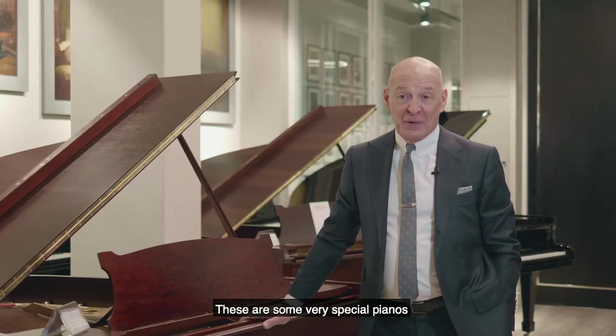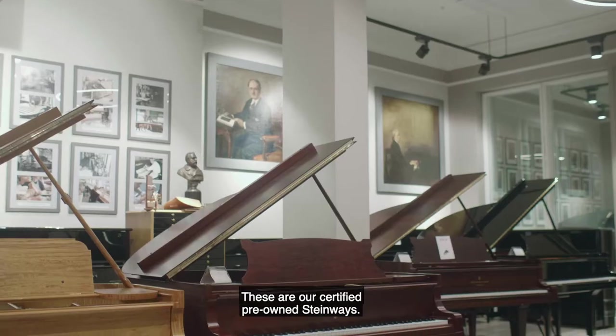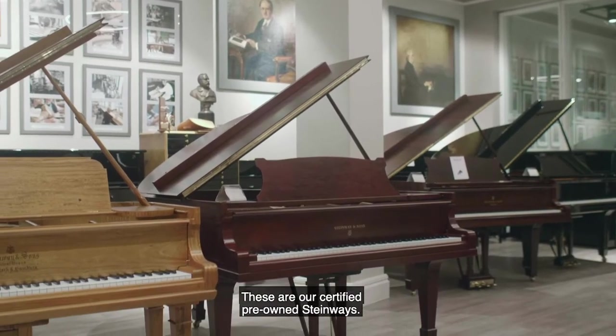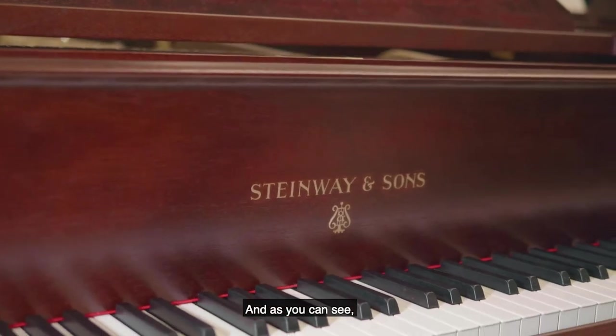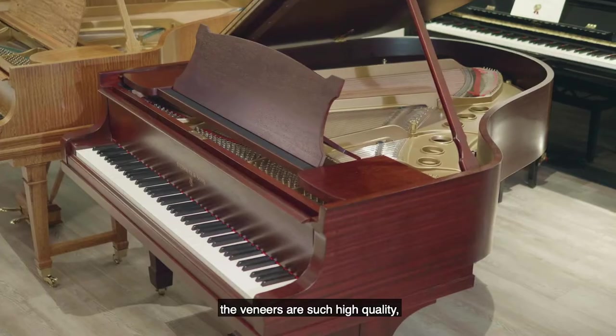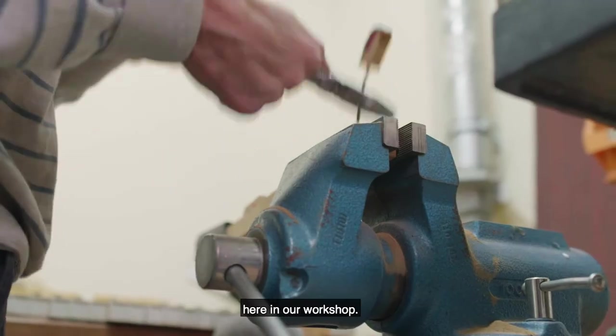These are some very special pianos I'd like to show you. These are very unique to Steinway Hall London — our certified pre-owned Steinways. Some of these pianos are over 100 years old, and as you can see, the veneers are such high quality we can bring them back to their original vibrance here in our workshop.